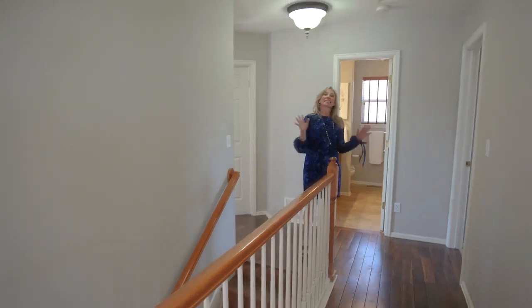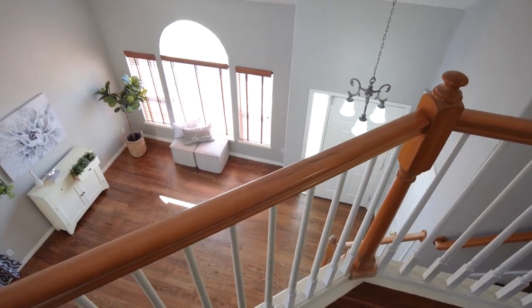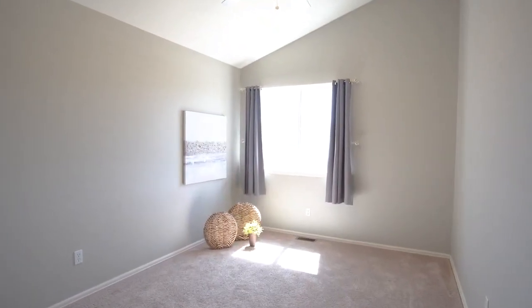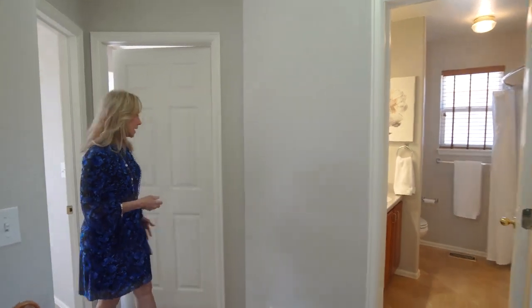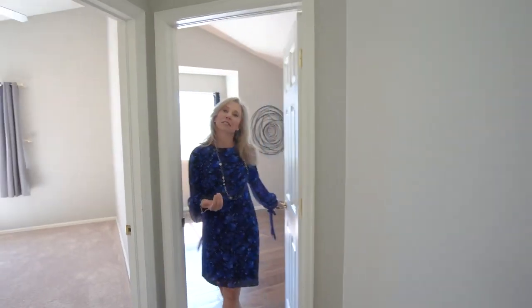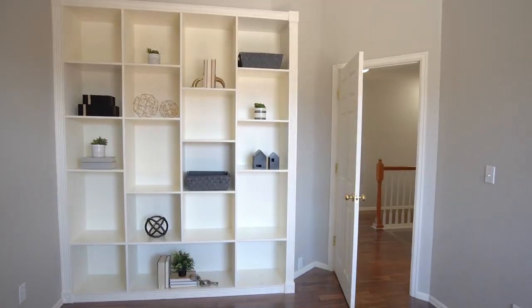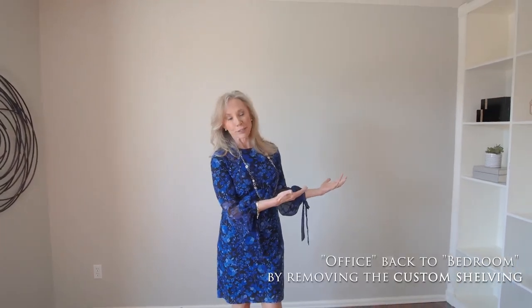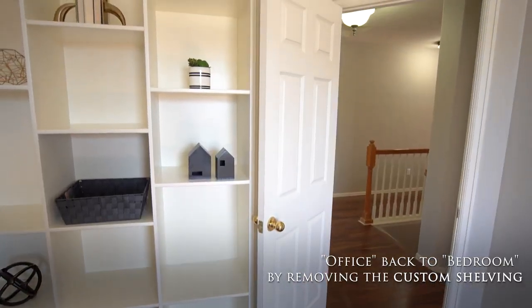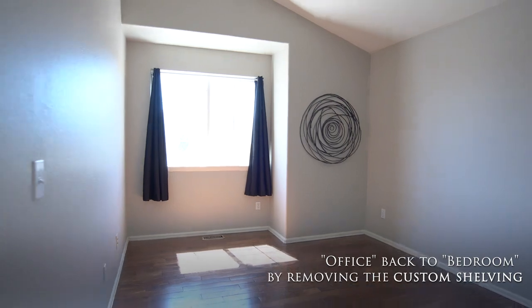The upper level is nice and bright with vaulted ceilings, lots of light, and wood floors. All the rooms that had carpet have brand new carpet. Here's a feature I think is really unique — this bedroom has been serving as an office, and the owners had custom bookshelves installed. If you remove the shelves, there's still a closet behind them, so you could easily turn it back into a bedroom or leave it as this beautiful office with fantastic views of the Air Force Academy right out those windows.